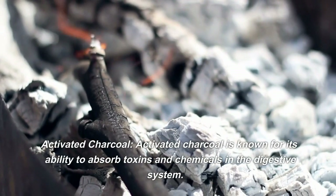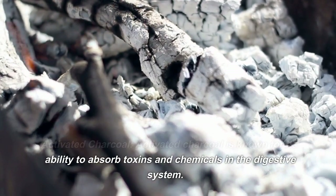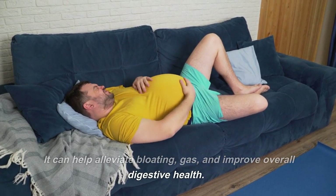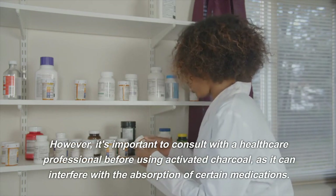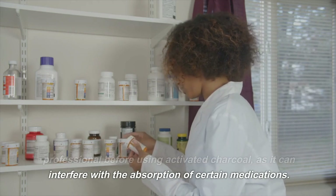Activated Charcoal. Activated charcoal is known for its ability to absorb toxins and chemicals in the digestive system. It can help alleviate bloating, gas, and improve overall digestive health. However, it's important to consult with a healthcare professional before using activated charcoal, as it can interfere with the absorption of certain medications.